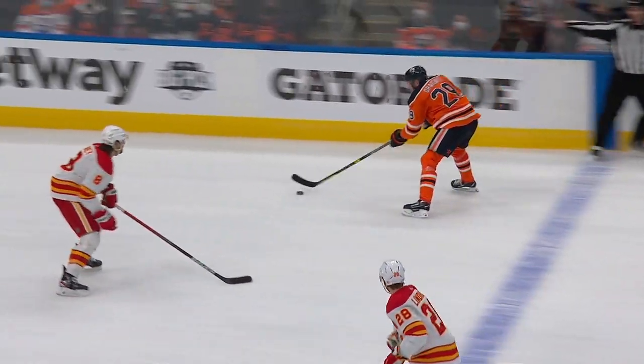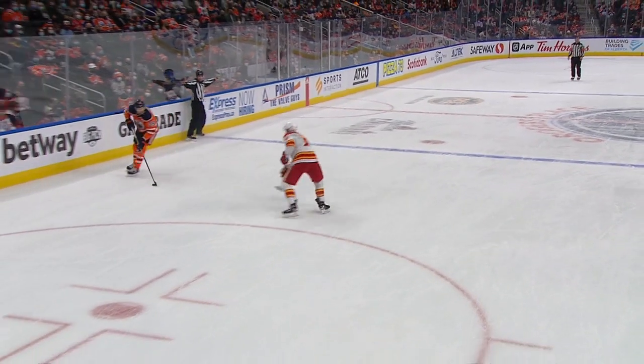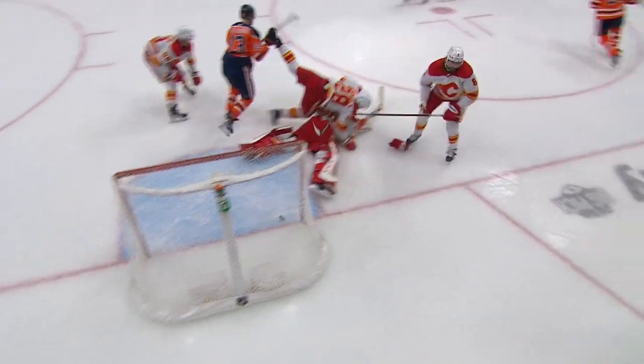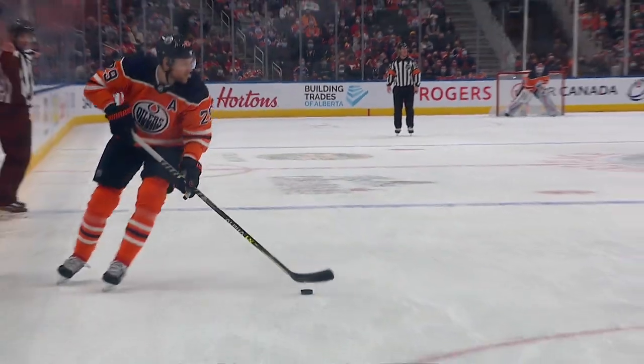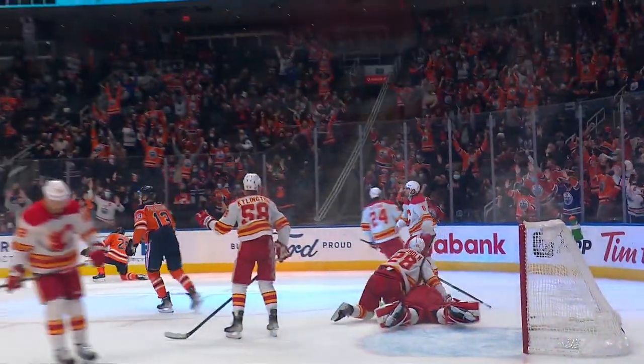Looking dangerous every shift out there. Now it's Dreisaitl moving to the net — and he scores! That little fake on Tanner, that's what gets up the fight. He looks up, looks for the middle — you have to respect one of the best passers in the game. Right there, that little hesitation by Tanner. Dreisaitl brings it around, has the patience to wait out Markstrom.